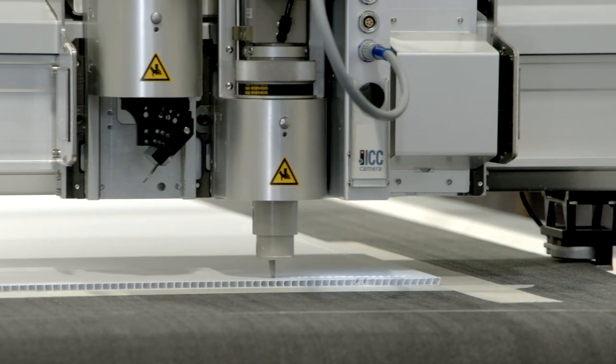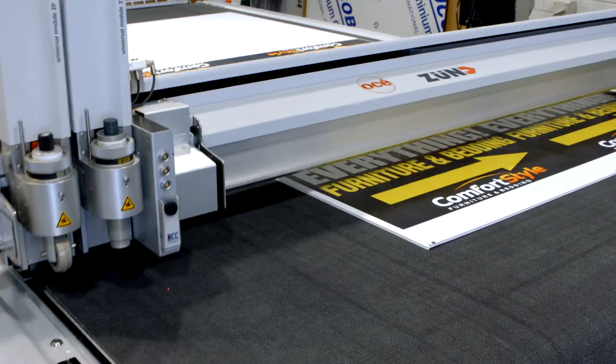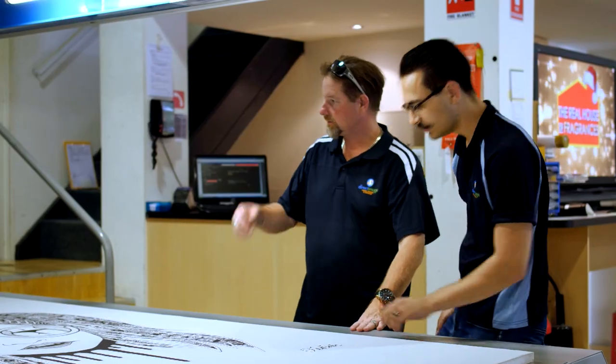Not only are we getting increased quality, we're also producing in a shorter turnaround time. Combined with the fact that we've got a new flatbed cutter here in the ProCut, we're very pleased to be able to offer our clients not only higher quality than what we were producing previously — as all our finishing now goes through there rather than being manually trimmed — but also new applications, such as a lot of point-of-sale work with acrylic cut lettering on all sorts of materials.